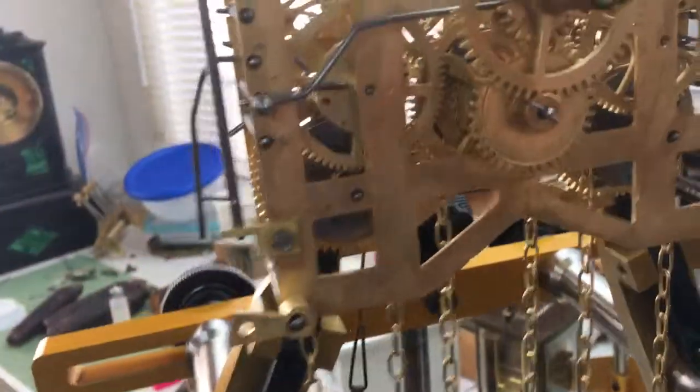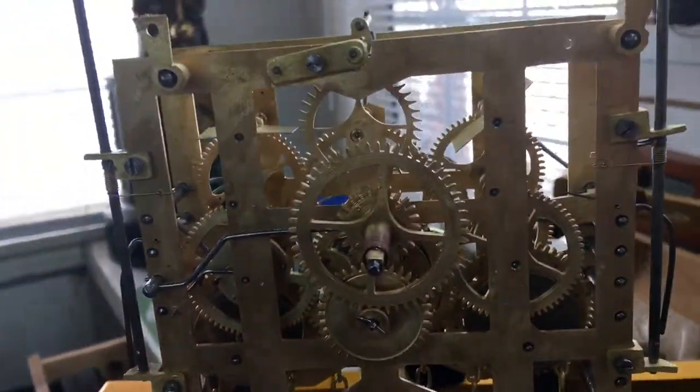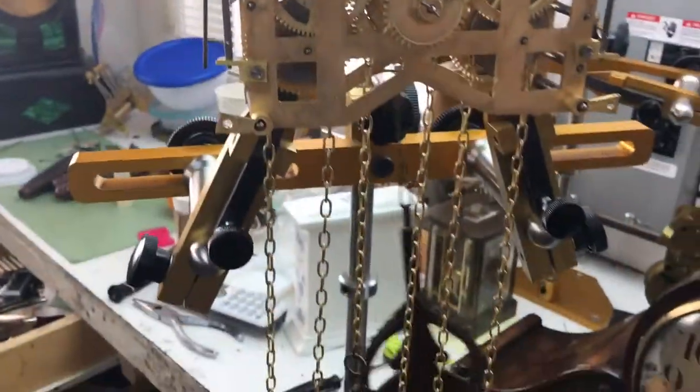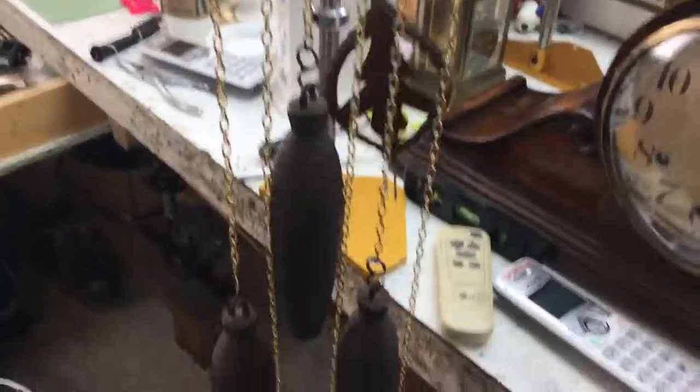This clock is made by Gebrüder Kuhner, which means the Kuhner brothers in German. Thanks for watching, please like and subscribe. Bye!